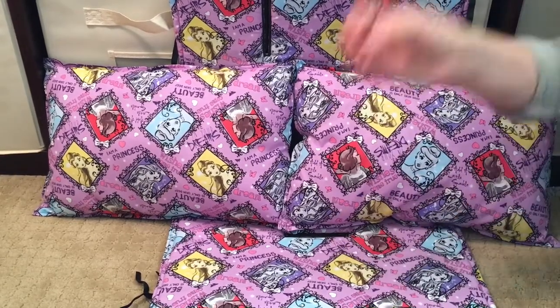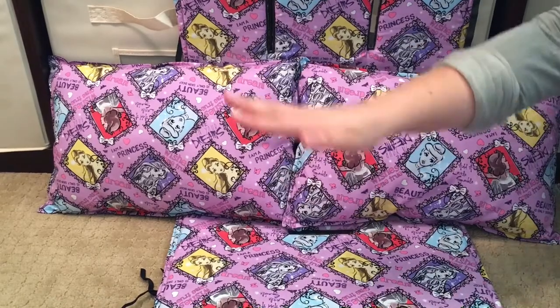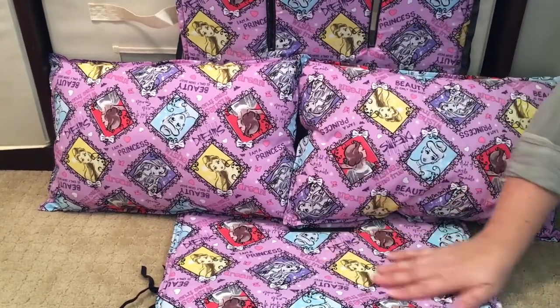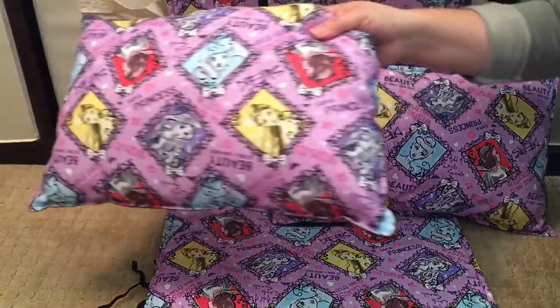My girls love to eat in their strollers and wagons, so they get in and want snacks — what a mess! This liner has saved my Keenz so many times. I have a black and gray Keenz and you see every little bit of food on that coloring. This liner has saved it, and it is so nice and cushy.